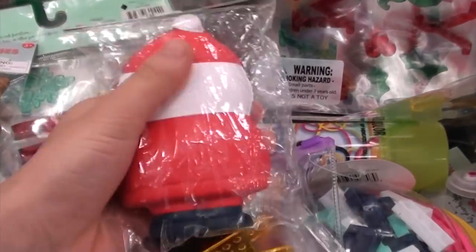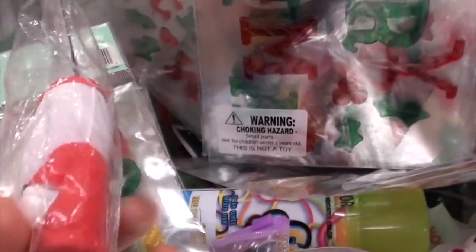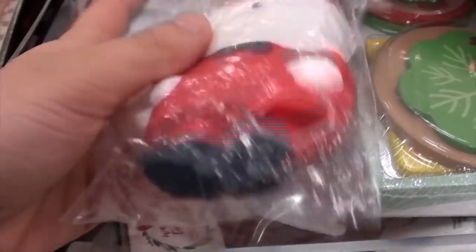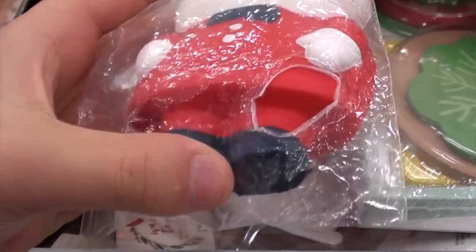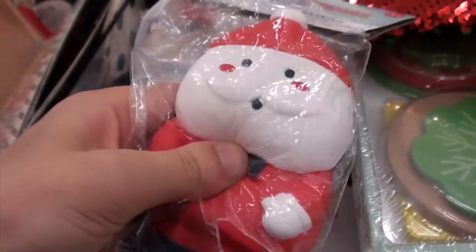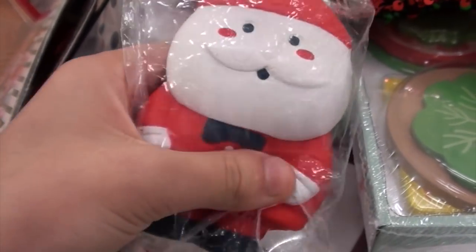There's only two of them, or maybe there's more but I just can't see it. I did find another Santa one and this one feels pretty dense and it has like a hole in the packaging — yeah, it isn't squishy.